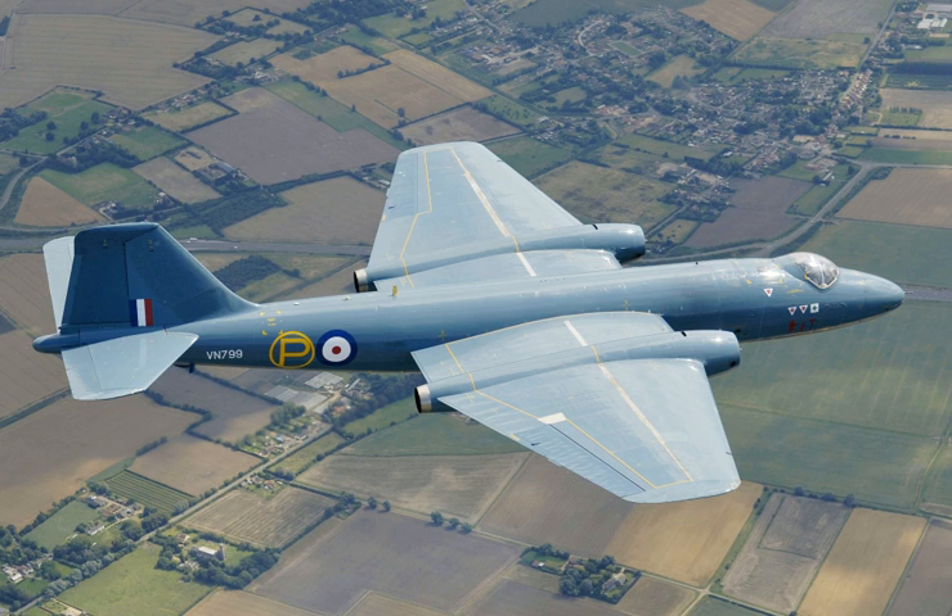This led to the bomber command force of Canberras equipped for high-level conventional bombing to be gradually phased out. However, the Canberra proved suitable for the low-level strike and ground attack role. The interim B.I.6, converted from the B.6 by adding provision for a pack of four Hispano 20mm cannon in the rear bomb bay and underwing pylons for bombs and rockets, entered service in 1955. The definitive new-build B.I.8, which added a new forward fuselage with a fighter-style canopy for the pilot, entered service in January 1956.